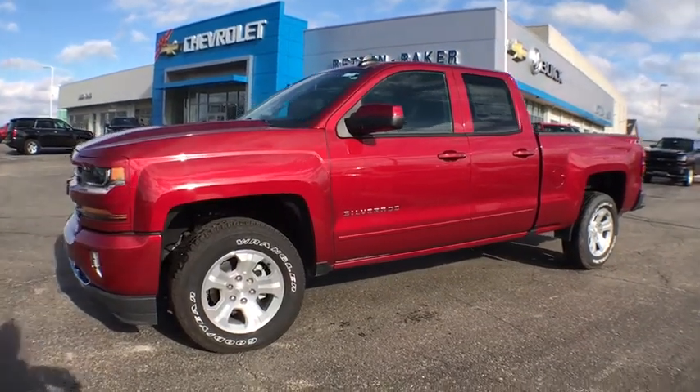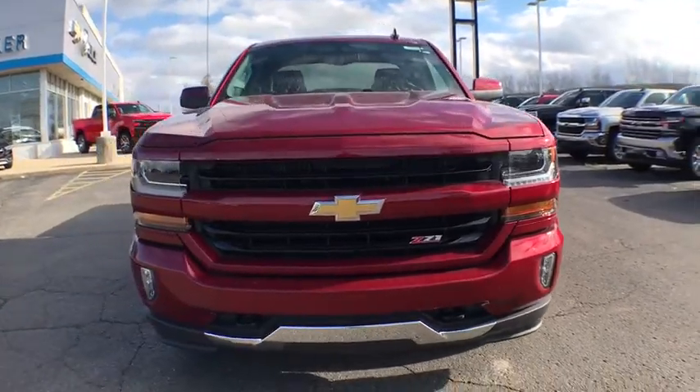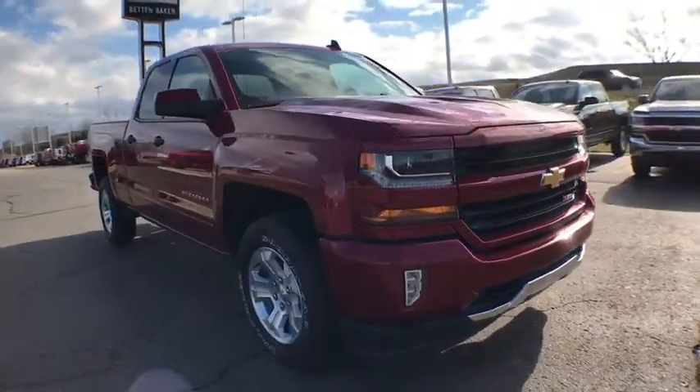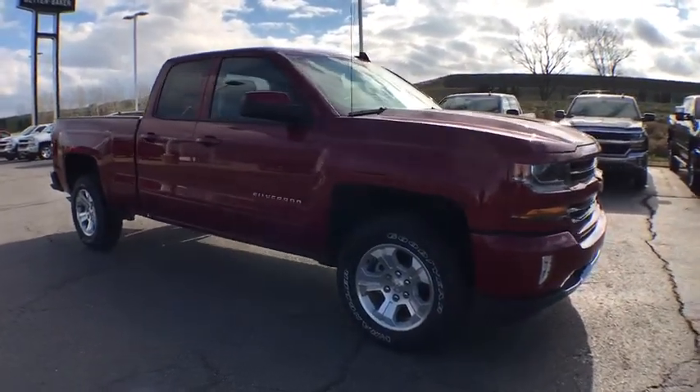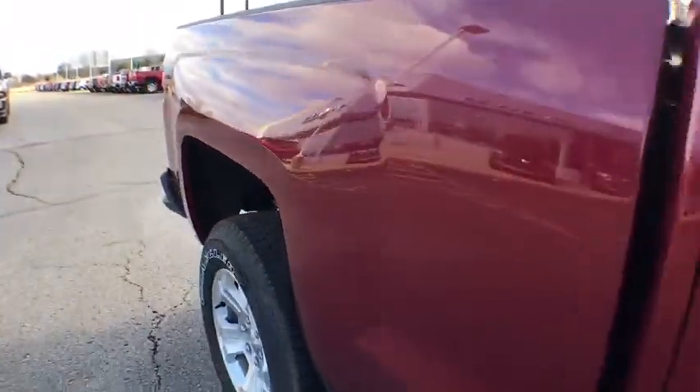2018 Chevrolet Silverado 1500. The Chevy Silverado 1500 is the perfect combination of functionality, reliability, and technology. The impressive interior is simply another reason that the Chevy Silverado is a top choice among truck buyers. This vehicle has less than 200 miles.